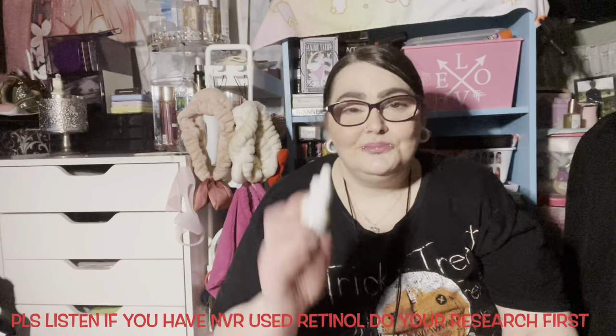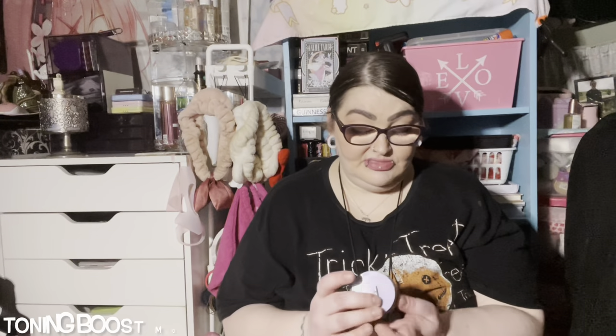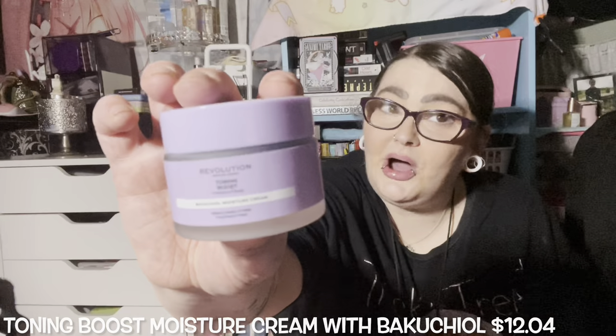Retinol is really good for making your skin look moisturized and helping with aging. Next up, I thought this was a refill but it was different — this is the Revolution London Toning Boost Bakuchiol Truly Moisture Cream, vegan, cruelty free, and fragrance free. It's a very cute package. Let me show you what it looks like inside — I didn't think it was going to look like this.